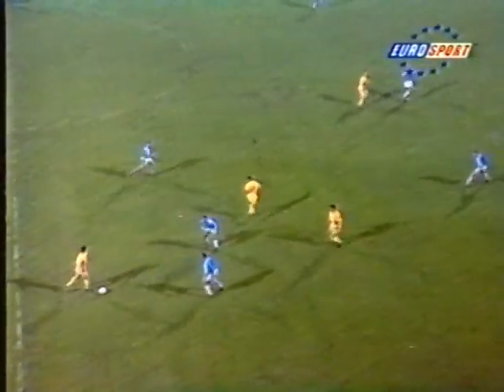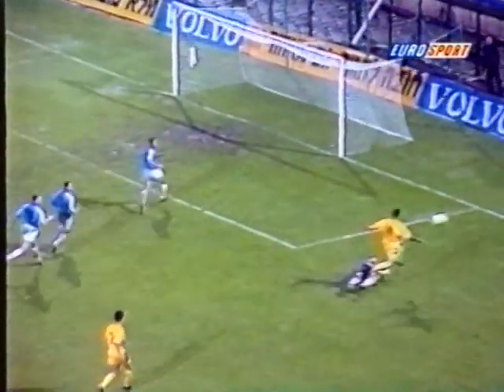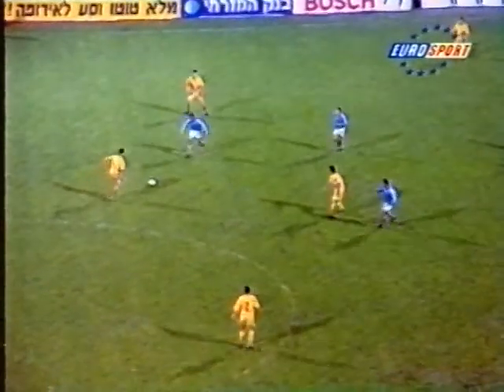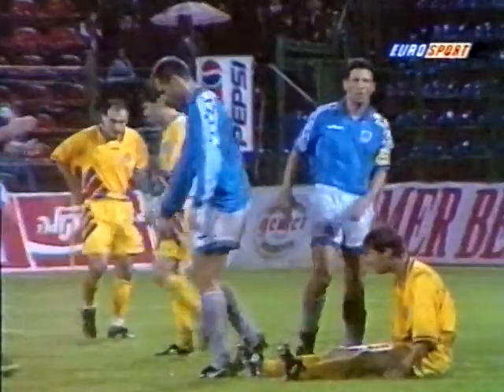The rain continued to pour down and the Israelis were finding it tougher and tougher. Muntiano almost finishing that off towards Dumitrescu, and Dumitrescu's shot was saved very well by Cohen. You can see from these pictures how difficult it was to keep the ball moving along the ground. But Romania did as well as they did in the World Cup with some of this.